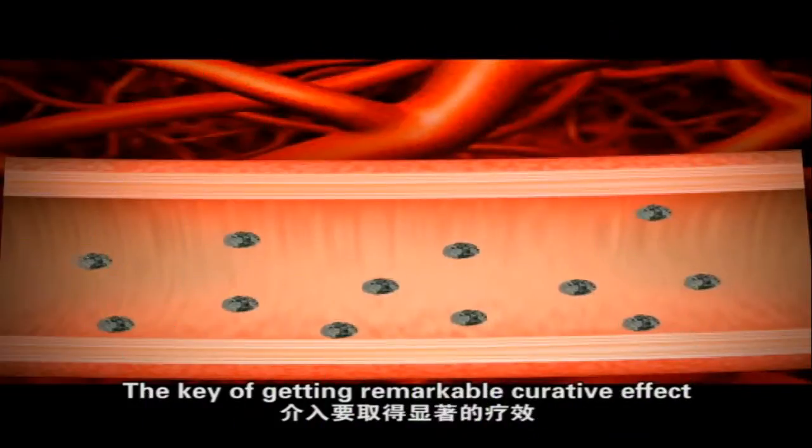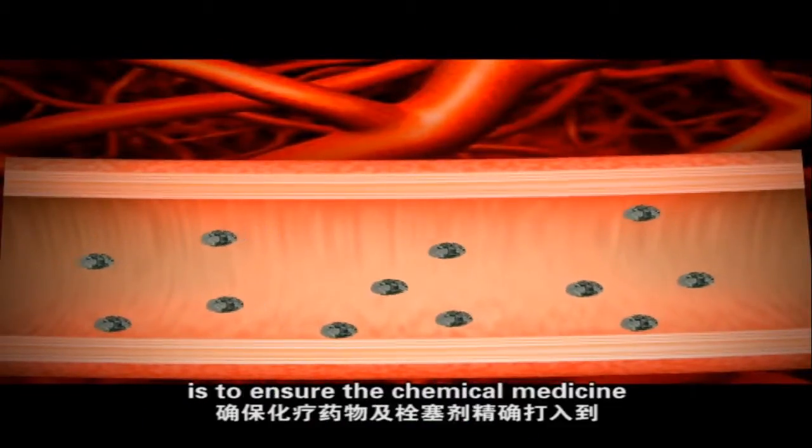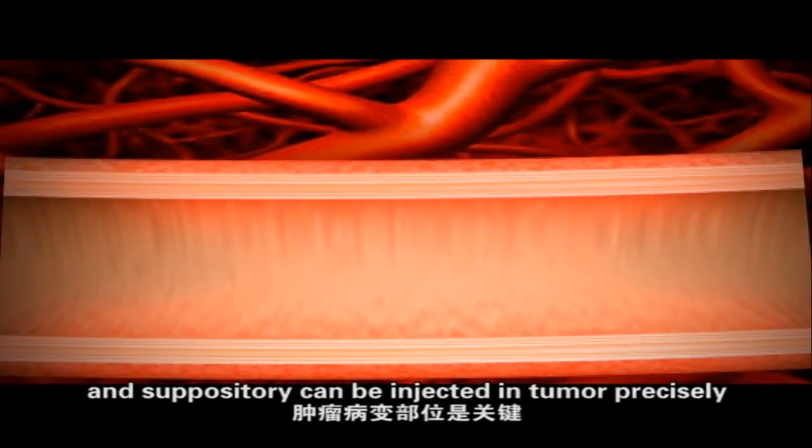The key to achieving a remarkable collaborative effect is to ensure that the chemical medicine and embolization agents can be injected into the tumor precisely.